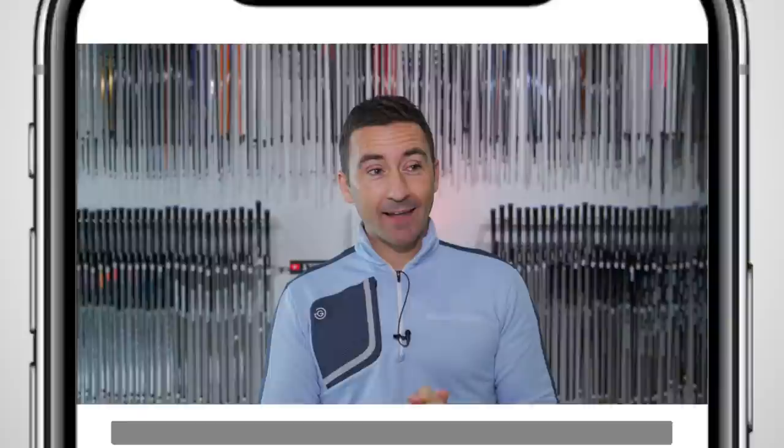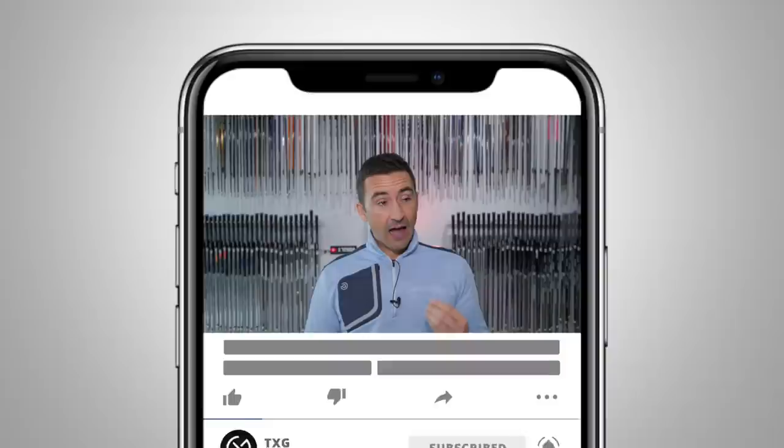Welcome back to the channel - delighted to be back with our good friend Gareth Lefleski. How can we improve our proximity with scoring clubs? One of the most challenging parts of the game is the in-between yardage, where we don't have a full club. It's easy when we've got 120 yards and we can stick a pitching wedge or a gap wedge on, but what do you do when you get 52 yards or 71?